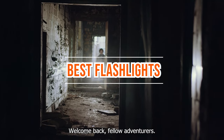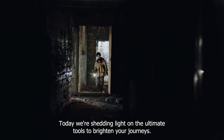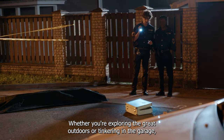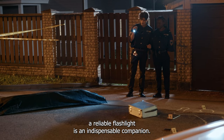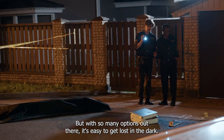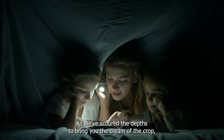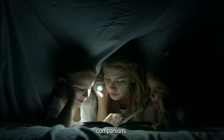Welcome back, fellow adventurers. Today, we're shedding light on the ultimate tools to brighten your journeys — the top five best flashlights on the market. Whether you're exploring the great outdoors or tinkering in the garage, a reliable flashlight is an indispensable companion. But with so many options out there, it's easy to get lost in the dark. Fear not, as we've scoured the depths to bring you the cream of the crop. Get ready to illuminate your path with these trusty companions.